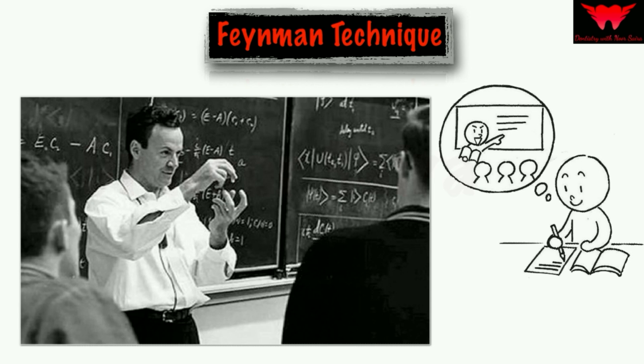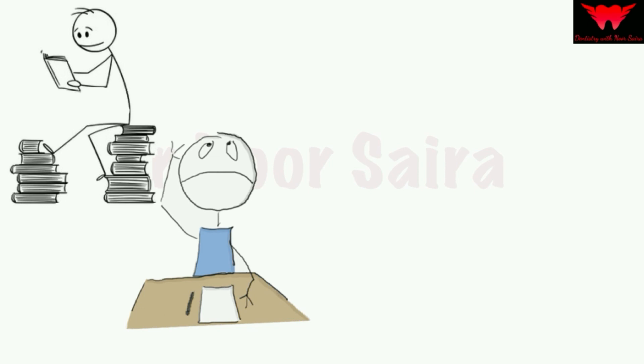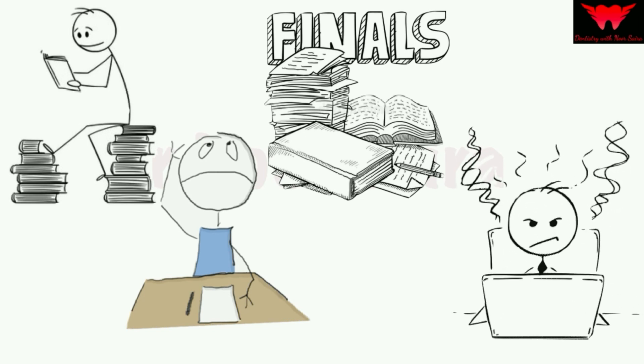You can use this technique to learn something new, to learn a difficult concept, to reinforce a topic you don't remember, or even to revise multiple topics for an exam and build confidence in your long-term memory. You can also use it to master a speech or a presentation that you want to deliver.